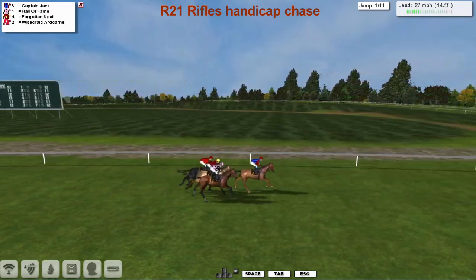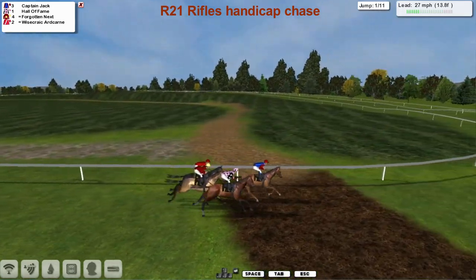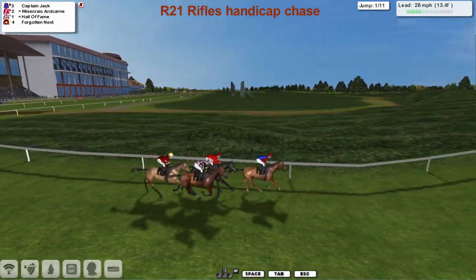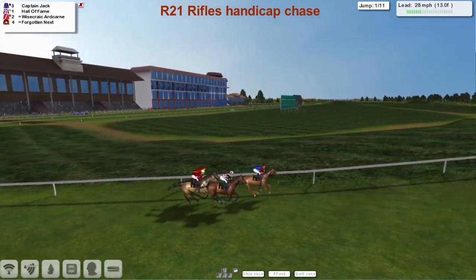Captain Jack in the lead. Hall of Fame in the pink jacket second for Derek Hinton. Wisecrack Hardcairn in the red jacket on the inside, third for Matt Cooper, with Forgotten Next the back marker of the four. Captain Jack and Graham Clutterbuck's new colours in the lead.